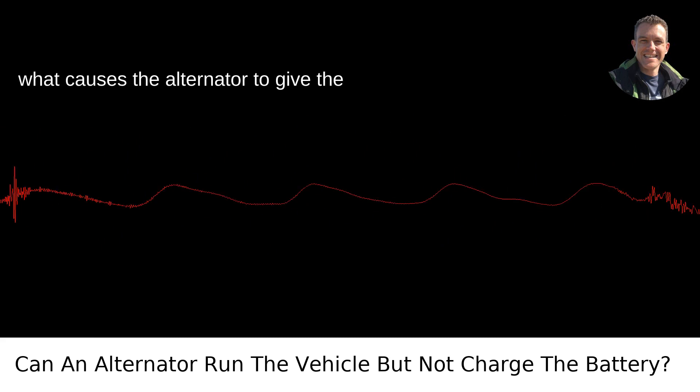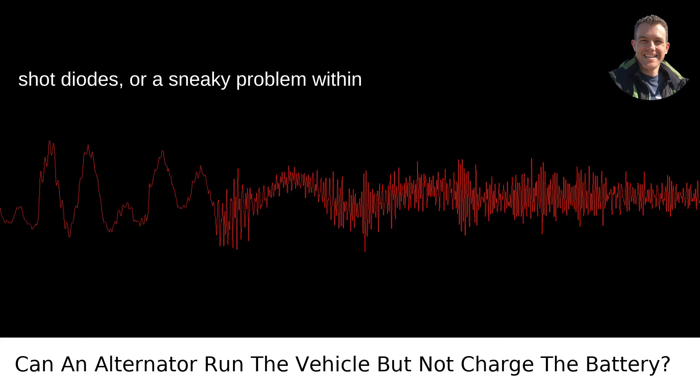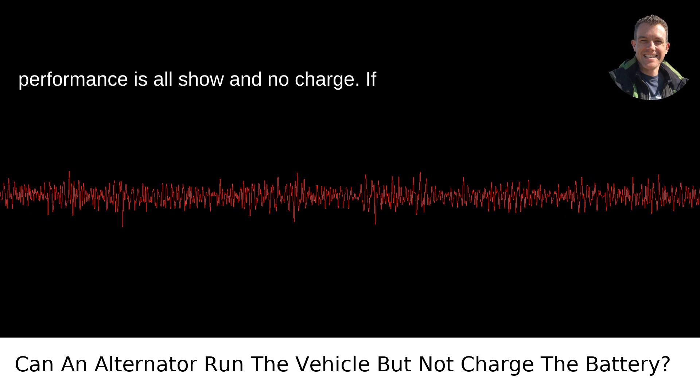So what causes the alternator to give the battery the cold shoulder? It could be a busted alternator belt, faulty wiring, shot diodes, or a sneaky problem within the alternator itself. All these can create a situation where the alternator's performance is all show and no charge.